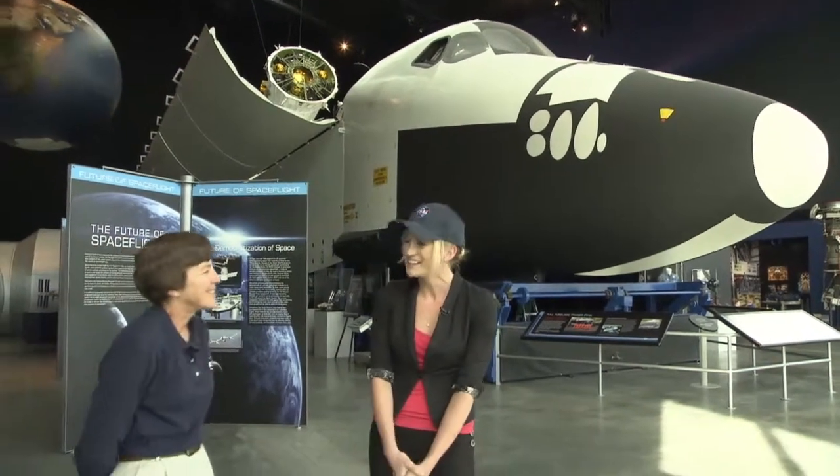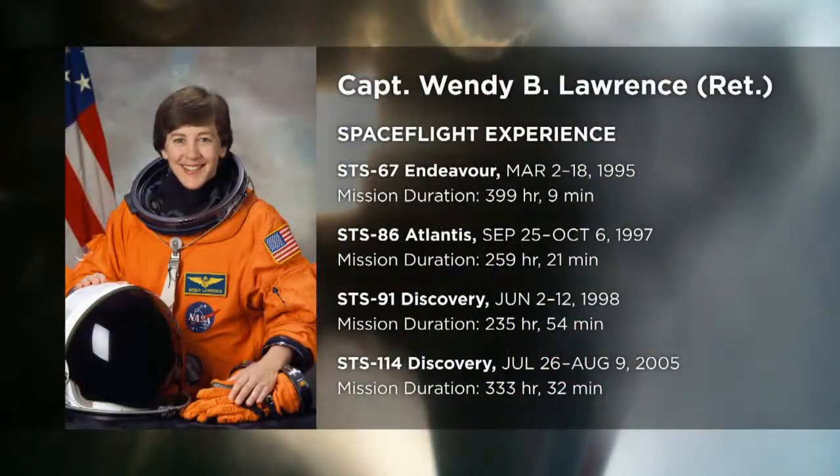Wendy, four trips on the shuttle and over 1,200 hours in space — what are you up to now? I keep a little association with the space program, working part-time at the visitor complex at Kennedy Space Center in a program called Astronaut Encounters, where about 30 retired astronauts share spaceflight experiences with visitors. You're also a helicopter pilot, so we're going to go check out the simulator and see if you still have the chops to land one of those crafts.